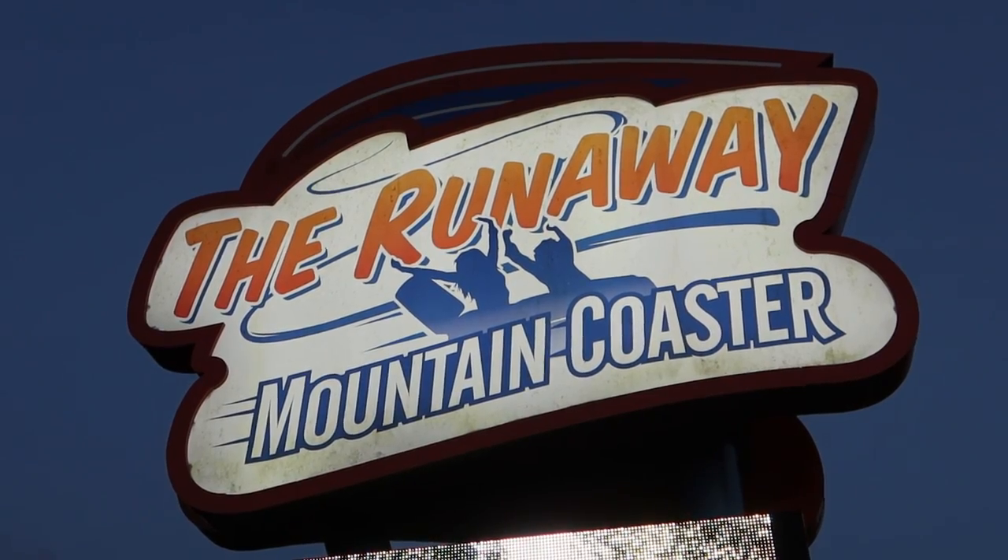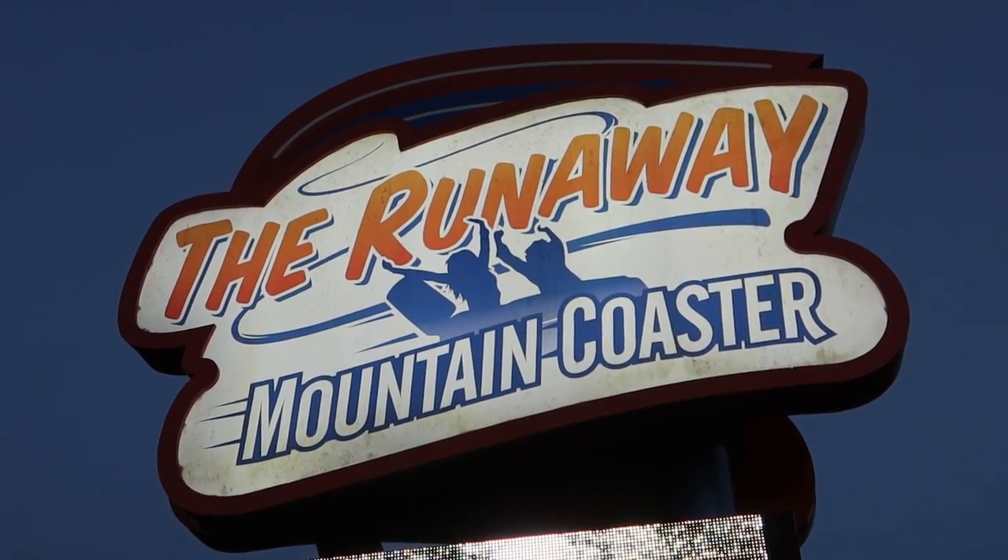Hello and welcome to Theme Park Worldwide where we're here on our USA road trip in Branson, Missouri for a visit to an alpine coaster. We're doing the Runaway Mountain Coaster. This is one of three alpine coasters in the area. When I was here in 2019 I did the Branson Sawmill and enjoyed that. There's also another alpine coaster but it's closed at the moment, which is a shame, but this one's open — and it's the longest of the three, so I'm excited.